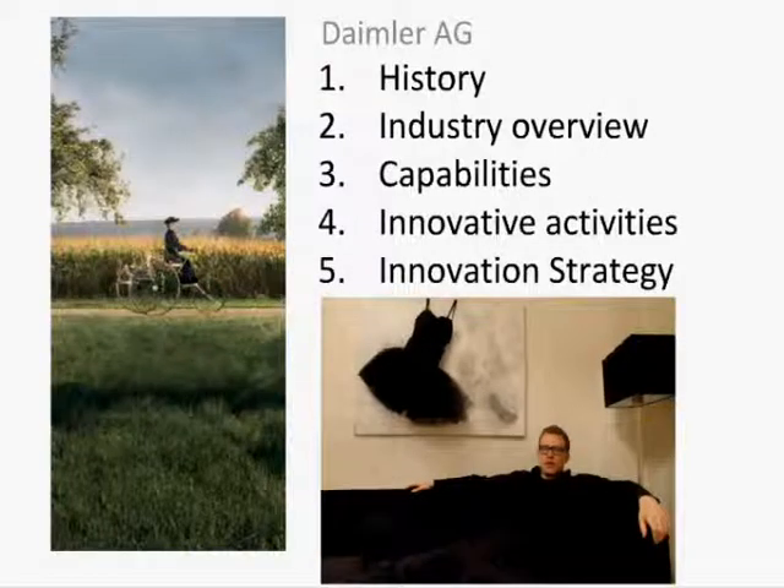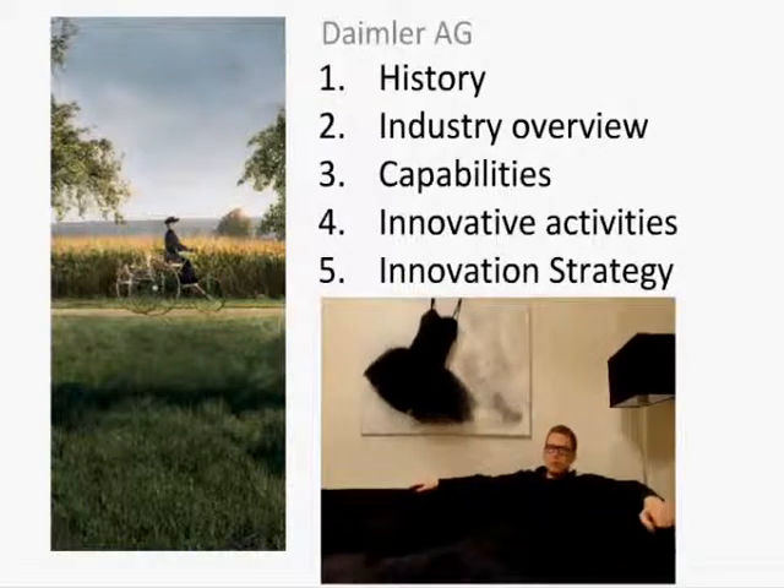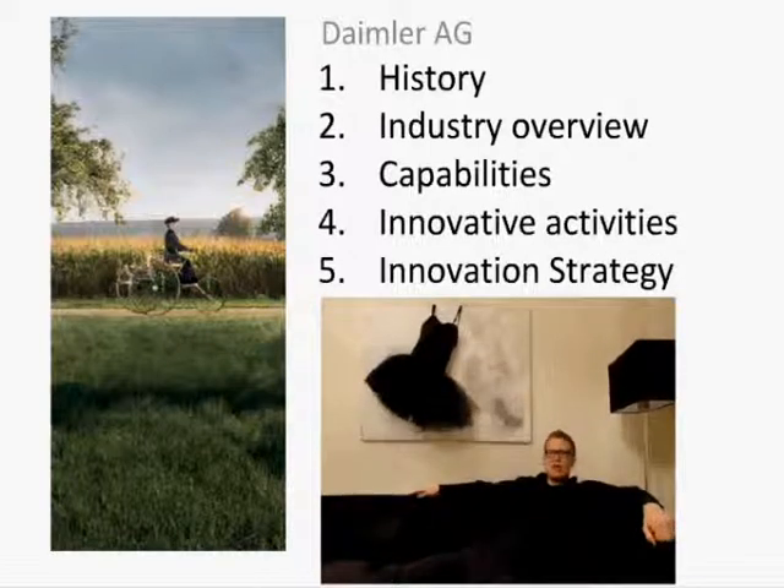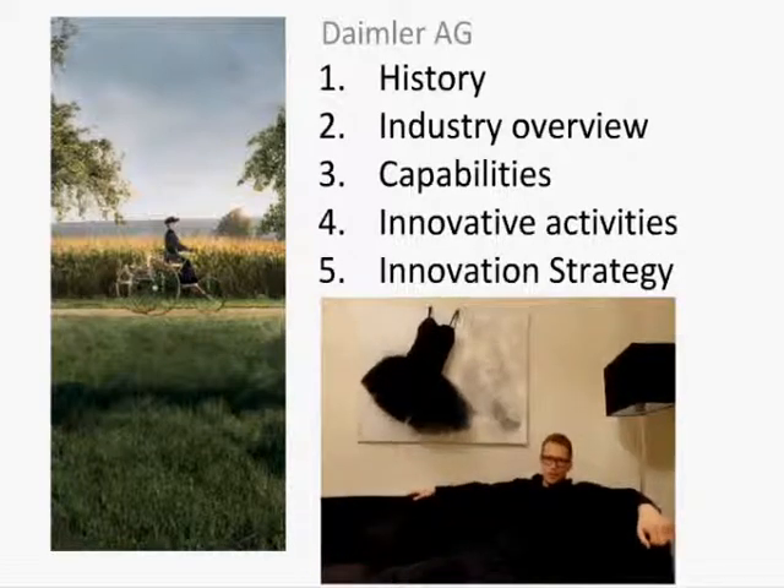Hello everyone. This is Group 9 and we will take you through a short video about Daimler's innovation strategy. We will start with Daimler's history, go on to an industry overview, talk about Daimler's capabilities and resources, move on to its innovative activities, and conclude with the innovation strategy.